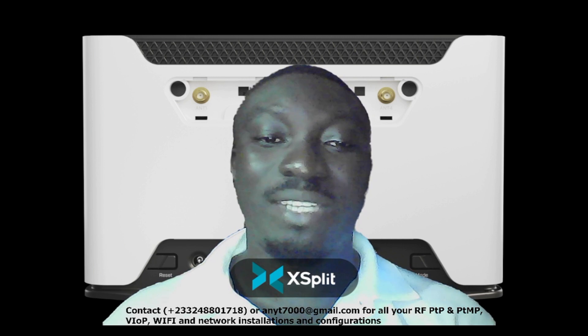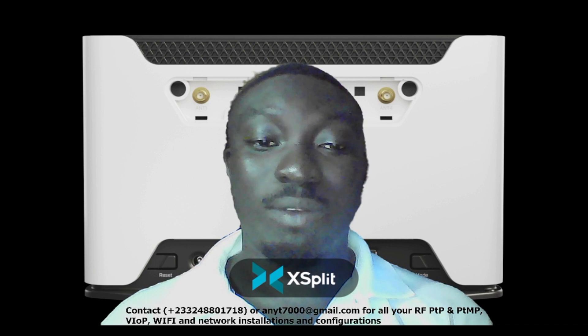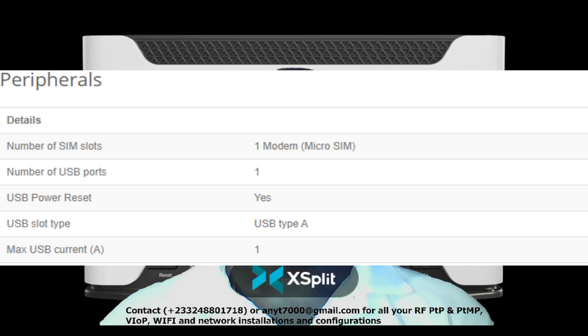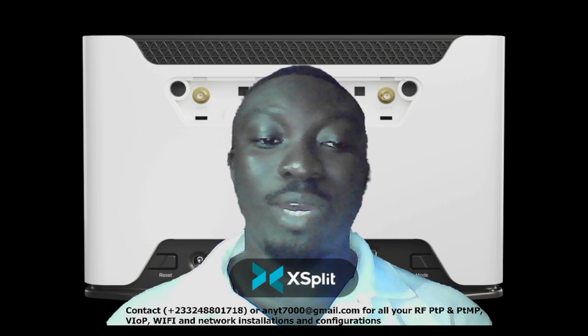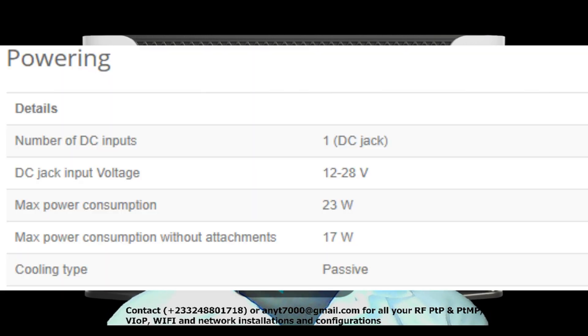Now let's talk about the specifications of the Chateau 12 LTE. Its architecture is ARM 32-bit. The CPU type is IPQ-4019. The CPU core count is 4, and the CPU nominal frequency is 516 MHz. Its RouterOS license level is 4, and the operating system is RouterOS, supporting only version 7. The RAM size is 256 MB, the storage size is 16 MB, and the storage type is flash.